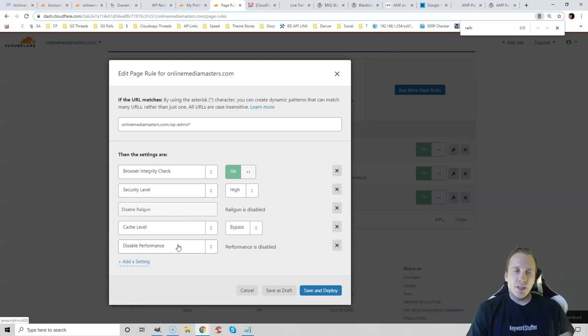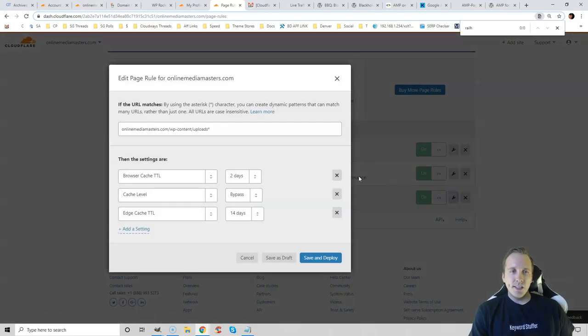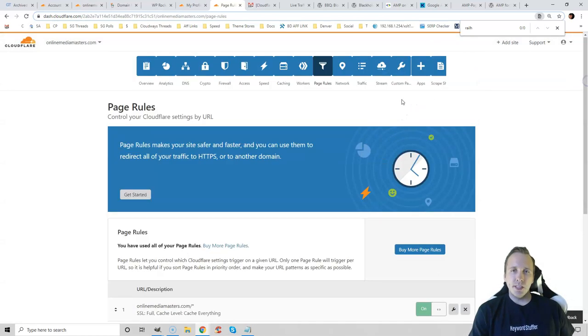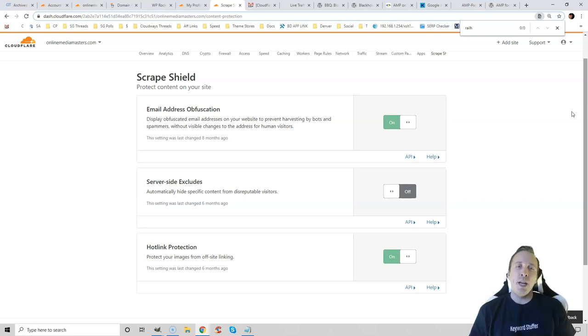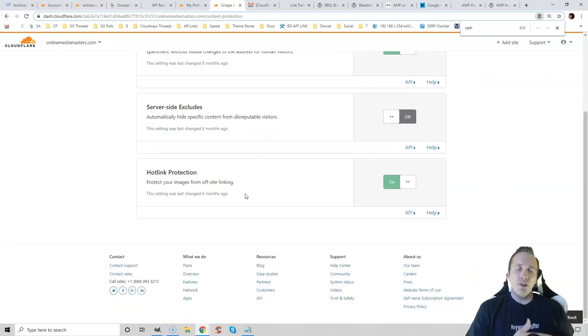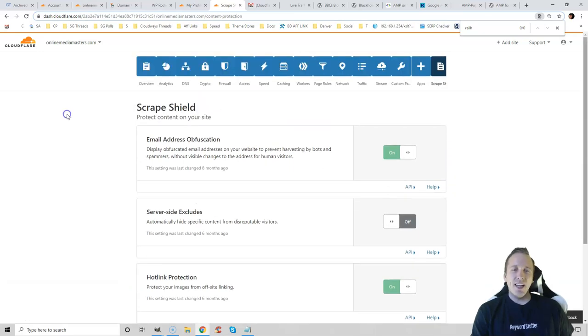WP Admin page rule enables a browser integrity check, sets security level to high, but also disables caching, Railgun, and performance features within WP Admin — you always want to turn those off for the admin area. The third page rule saves resources on my WP Uploads folder. In the Scrape Shield settings, if you have your email listed on your website and you're getting spam, you can enable email obfuscation — it blocks bots from crawling your email but still makes it visible to humans. Also enable hotlink protection so people aren't copying your images and consuming your bandwidth. That is Cloudflare in a nutshell — I definitely recommend setting it up.